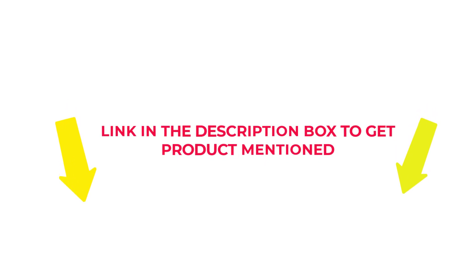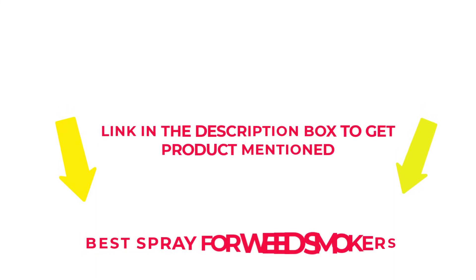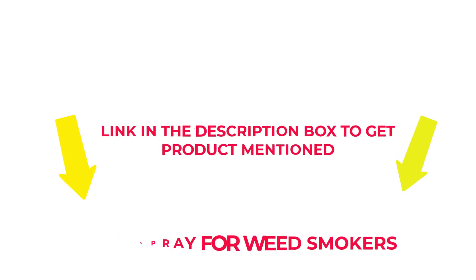If you want to know about the price and other information, check my description. So without any further delay, let's jump into the video to watch the best spray for weed smokers.